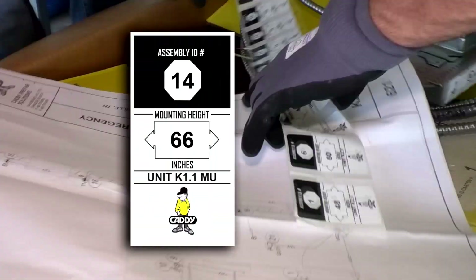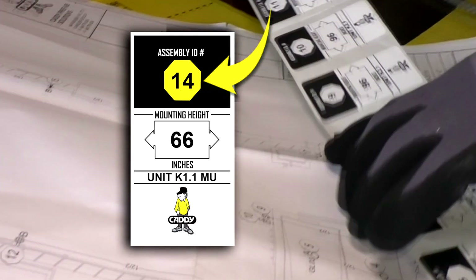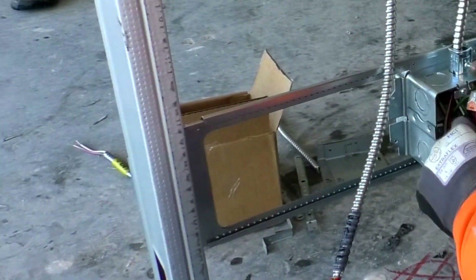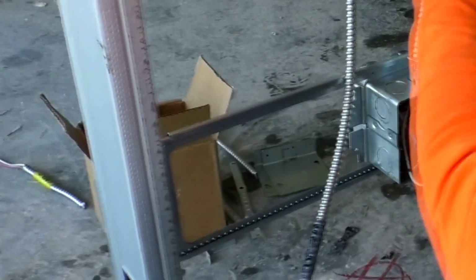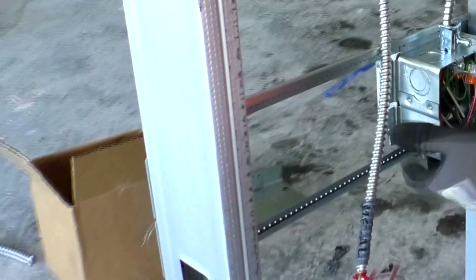Wall labels have two numbers listed: an assembly number which corresponds to the assembly number on the drawing, and a mounting height number that indicates the designed mounting height of the assembly. All accessory items required to complete the installation will be in an accessory box found in the main carton, such as connectors for the loose end of cables, back plates for the open back box, etc.